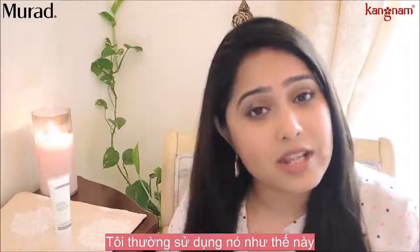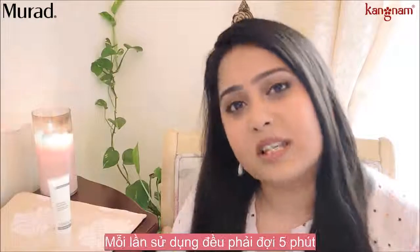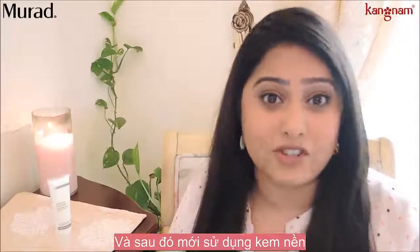The way I use it is: I cleanse my face, I tone, and then I moisturize. Once I moisturize, I do need to wait 5 minutes for the moisturizer to get absorbed into my skin and then apply foundation.